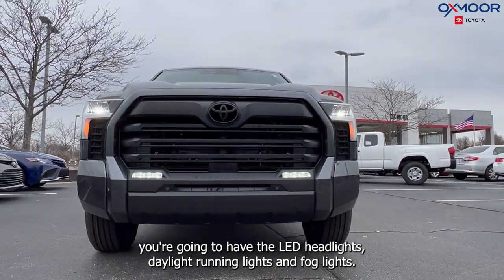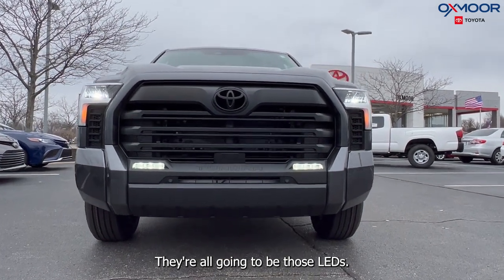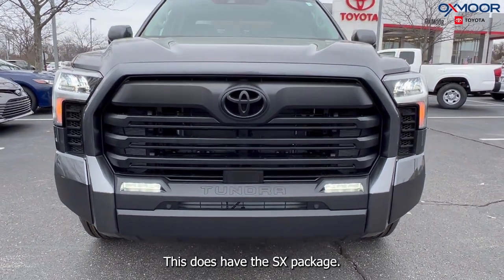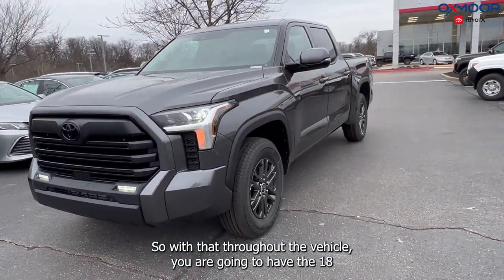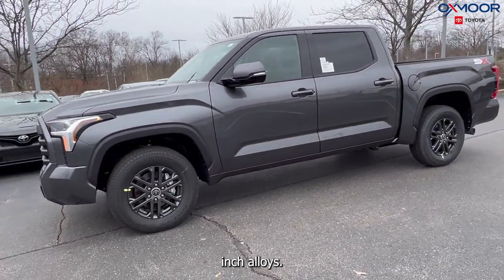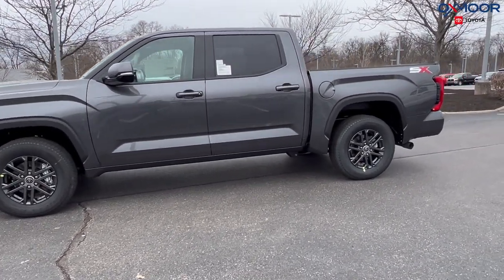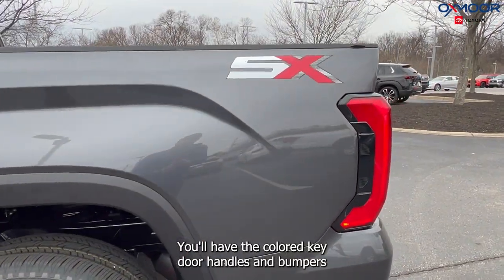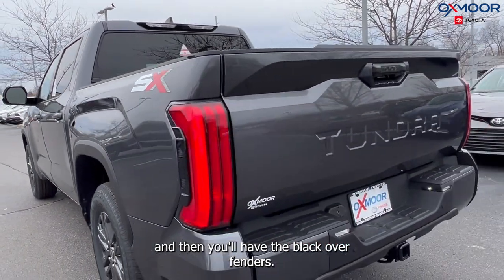Starting on the front, you're going to have the LED headlights, daytime running lights, and fog lights — they're all going to be LEDs. This does have the SX package, so throughout the vehicle you are going to have the 18-inch alloys, the SX decal at the back of the vehicle, and colored key door handles and bumpers, along with the black over fenders.